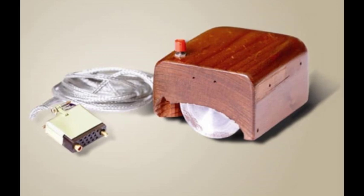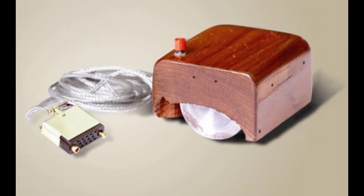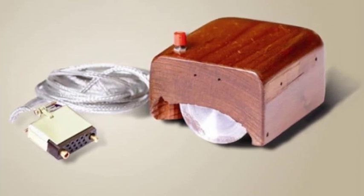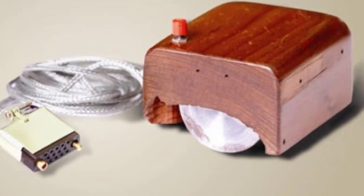In 1972, the Engelbart model was succeeded when engineer Bill English created the first ball mouse for Xerox. The first personal computers were associated with this second-generation mouse.